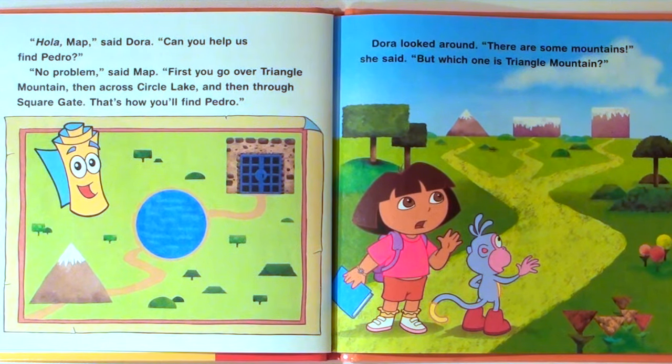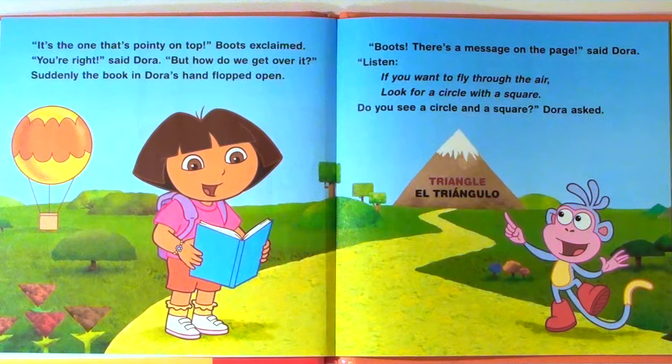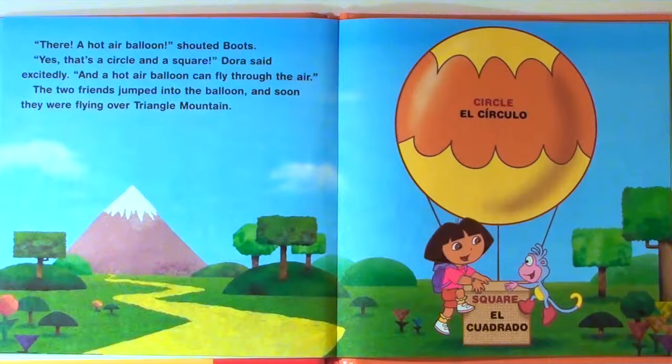Dora looked around. "There are some mountains," she said. "But which one is Triangle Mountain?" "It's the one that's pointy on top," Boots exclaimed. "You're right," said Dora. "But how do we get over it?" Suddenly, the book in Dora's hand flopped open. "Boots, there's a message on the page," said Dora. "Listen. If you want to fly through the air, look for a circle with a square. Do you see a circle and a square?" Dora asked. "There! A hot air balloon!" shouted Boots. "Yes, that's a circle and a square," Dora said excitedly. "And a hot air balloon can fly through the air." The two friends jumped into the balloon, and soon they were flying over Triangle Mountain.